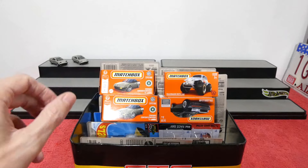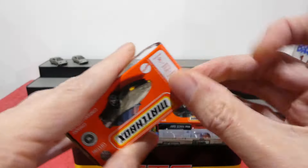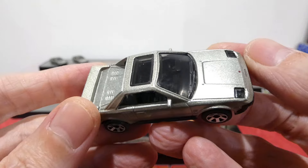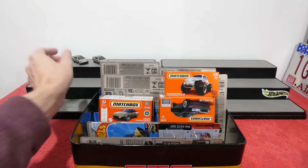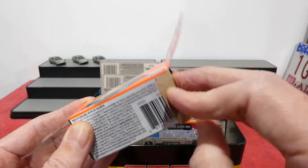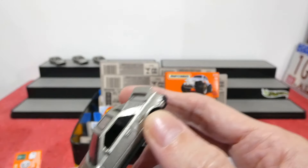Now we just have the two left-hand drive pairs. Let's cross our fingers for the 300th episode and hope we get the right-hand drive version — I'll be happy with either the up or down headlights. Unfortunately the next one is headlights down and another left-hand drive version. Last try: come on right-hand drive! Headlights up but also another left-hand drive. Oh well, at least we have two pairs.